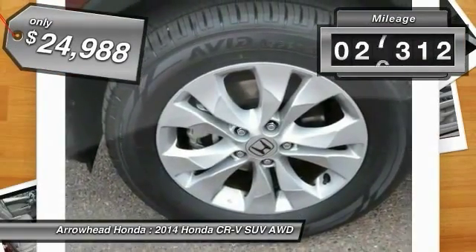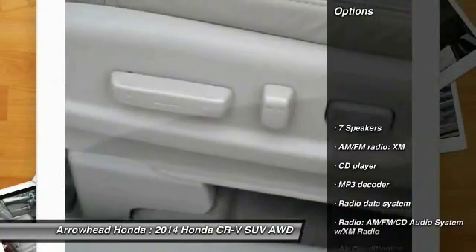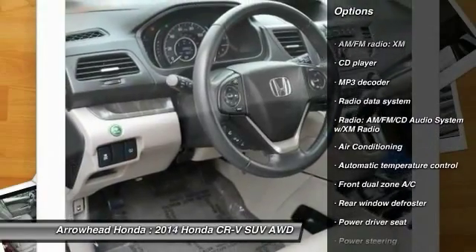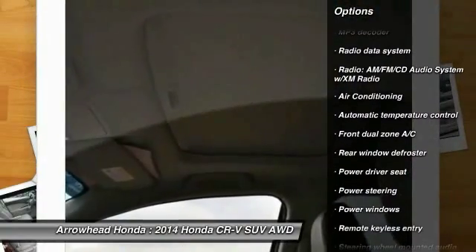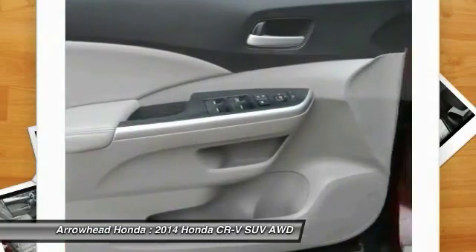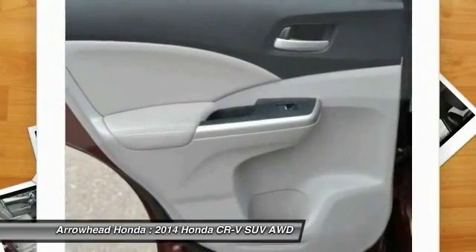This vehicle is priced below $25,000 and has less than 30,000 miles. Here are some of this vehicle's great options: traction control, dual airbags, power steering, air conditioning, front alloy wheels, four-wheel disc brakes, electronic stability control, security system, compass, and CD player. Come take a test drive today.